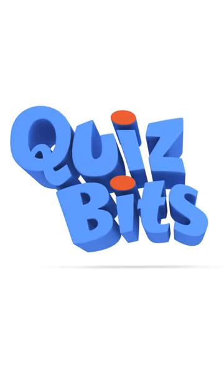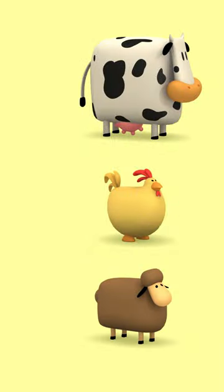Quiz Bits. What do they make? Let's match the animals to the things they make.